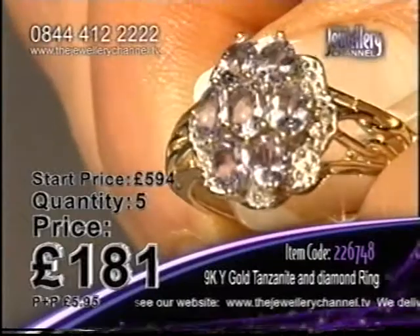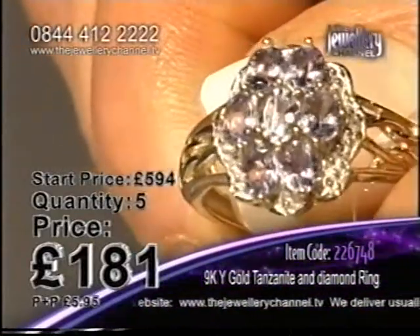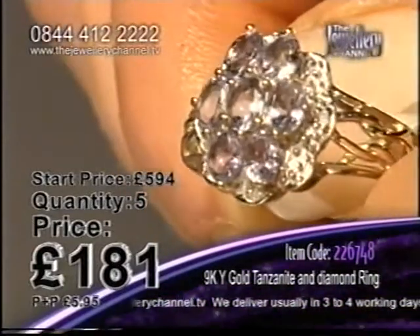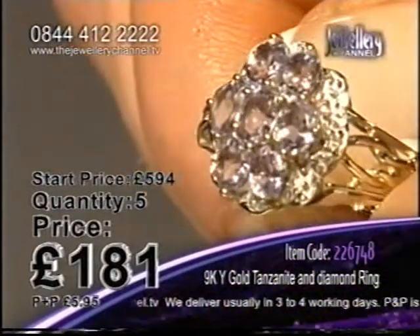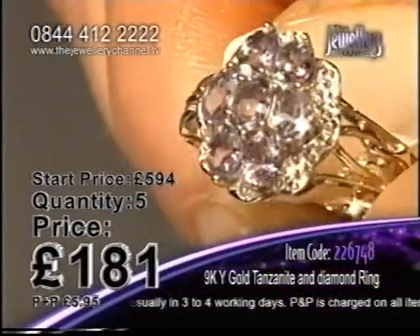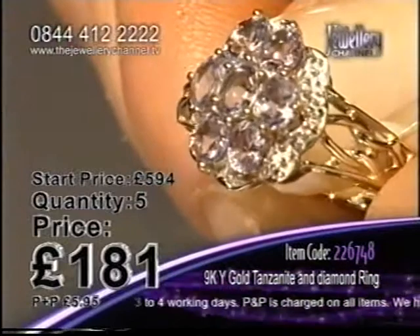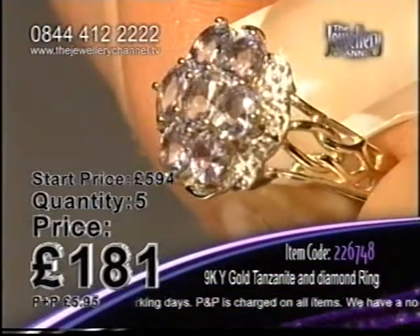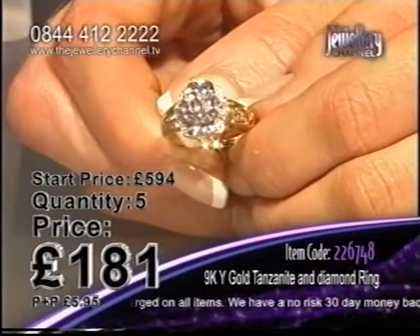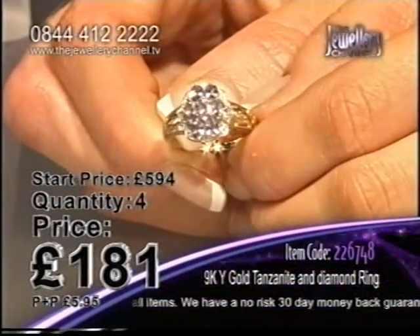It's absolutely gorgeous — so much care and thought has been put into this. That gorgeous tanzanite stone, this really is something a bit unusual. The diamonds give it a bit of extra sparkle and that gorgeous nine carat yellow gold setting. £594 was our starting price and we've plunged down to £181.